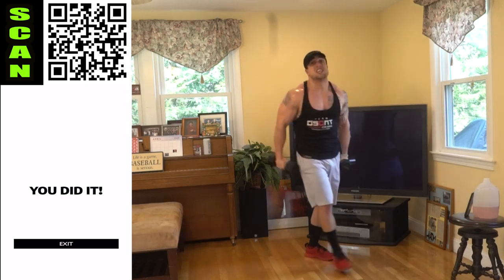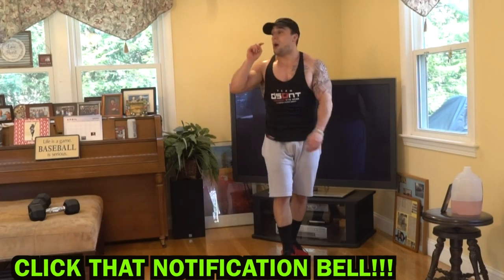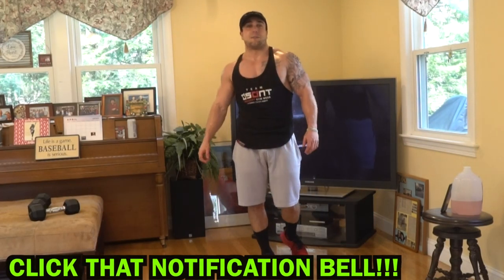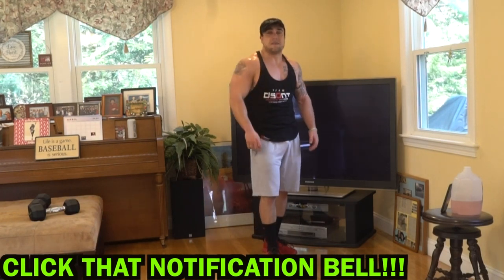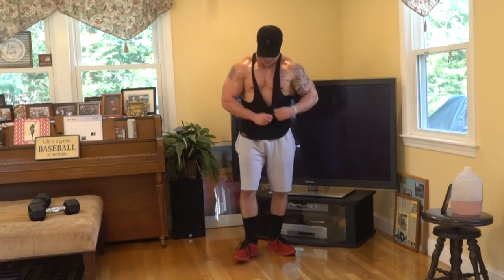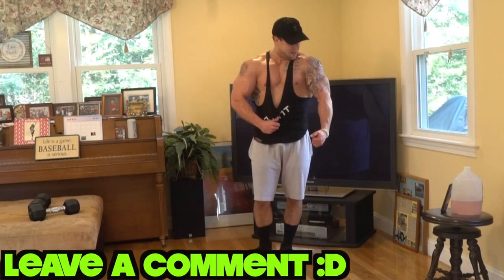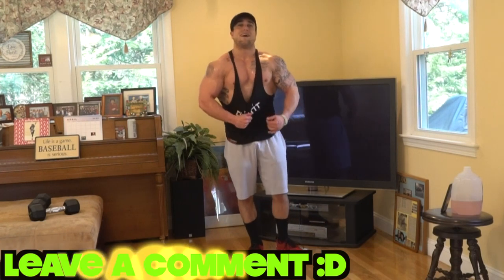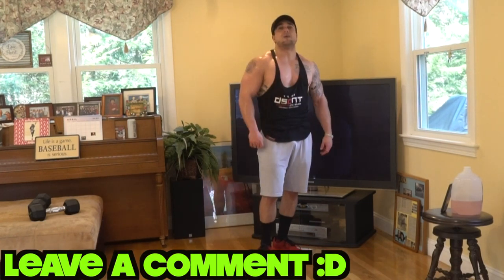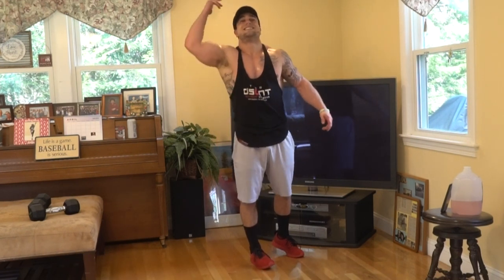Aliens, you did it! Drop those dumbbells. Make sure to smash that thumbs up button, click the notification bell, and subscribe so you don't miss a new video — I'm uploading every day. What a pump right now, aliens! I am dripping sweat today — worth the pump though. Let's keep getting better. I'll see you in Level Limitless tomorrow. We're almost done, aliens — let's keep finishing strong together. See you then. Peace.